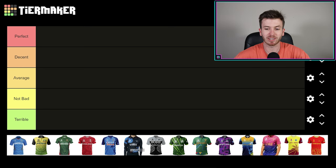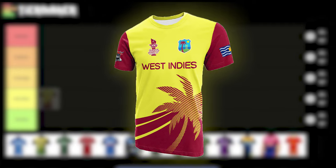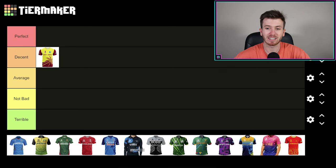All these kits are pretty slick, to be honest. I'm going to kick things off with the West Indies kit — the bright yellow with the maroon. It's definitely decent or perfect; I love those colors. I'm going to say it is decent for now. I might reshuffle later. West Indies kit is decent — I love the palm tree, I love the colors, I love the simplicity. Very, very good kit to kick things off.